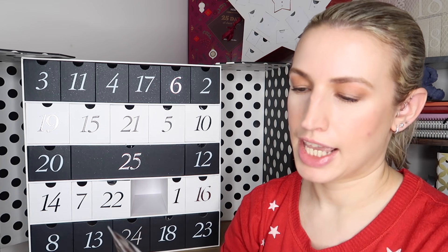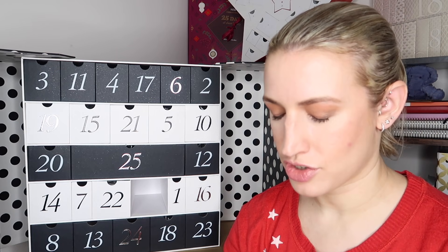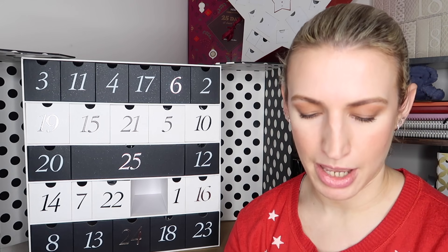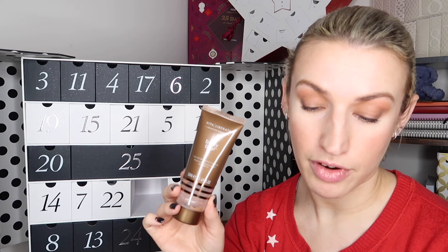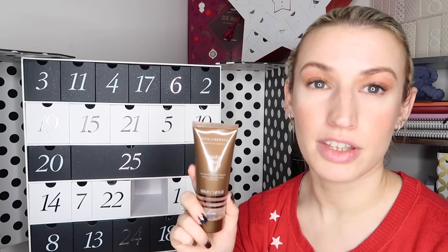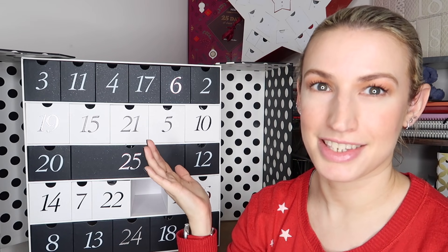Day number nine isn't one I'm particularly excited for - it's the Vita Liberata Body Blur High Definition Body Makeup. It's like an instant tan you apply for a night out. The shade they've sent is Latte Dark, which is medium to dark, so it's definitely not going to work for my skin tone. They do a light to medium as well. It's 50ml in size and worth 15 pounds 50. It says: 'Vita Liberata's Body Blur cream is adored by beauty editors for giving lackluster limbs a speedy glow - smooth over arms and legs for an Instagram filter effect.' Just not one for me personally - it's the only item in here I'm not that keen on.